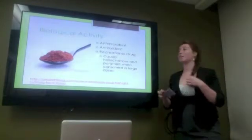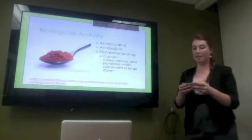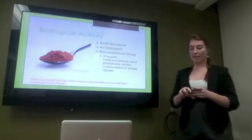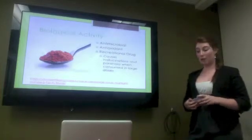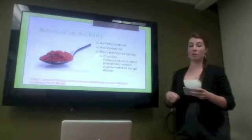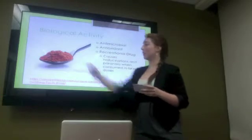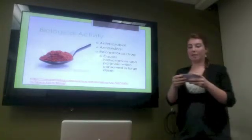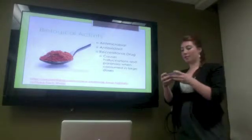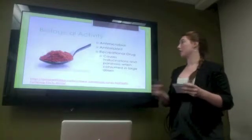Biological activity. Nutmeg has strong antimicrobial and antioxidant properties, meaning it inhibits the growth of disease-causing microorganisms and inhibits the oxidation of free radicals within the body. In modern day, it's also used as a hallucinogenic recreational drug in the Western world. There are cases of college students and prison inmates who consume large doses of it to get high. You would have to consume more than a tablespoon — which is a lot of nutmeg — and it causes hallucinations, paranoia, high blood pressure, and rapid heartbeat. Scientists have discovered that it is the myristicin, the flavor-adding compound, that contributes to these hallucinogenic effects.